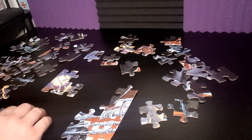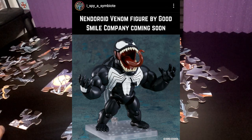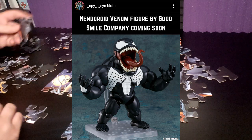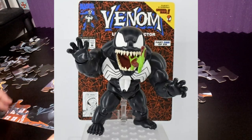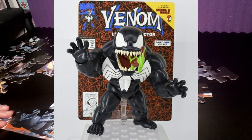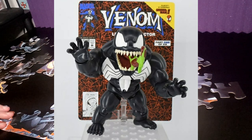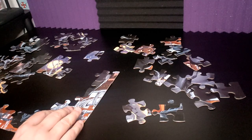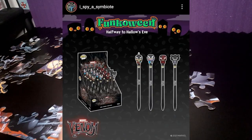Next up is the Nendoroid Venom figure by the Good Smile Company. These are little figures, maybe about four inches tall, but very poseable — you can see all the joints on him and he's got a little stand that holds him upright. The design is really awesome. I spy a Symbiote shared this image from the Good Smile Twitter account. I'll put a link to their Instagram down below — make sure you follow them to stay up to date on Venom merchandise.